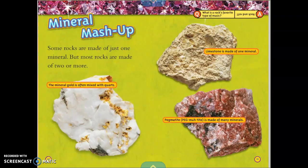Mineral Mashup. Some rocks are made of just one mineral, but most rocks are made of two or more. For example, the mineral gold is often mixed with quartz. Limestone is made up of one mineral, and pegmatite is made up of many minerals.